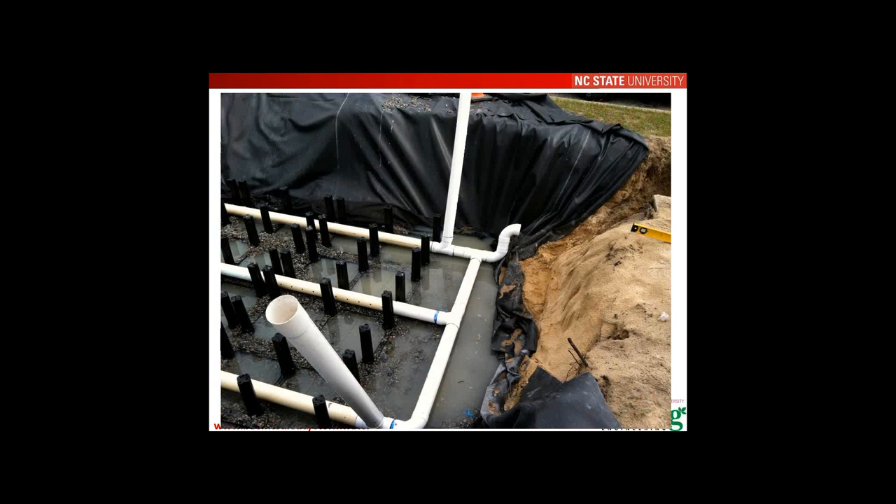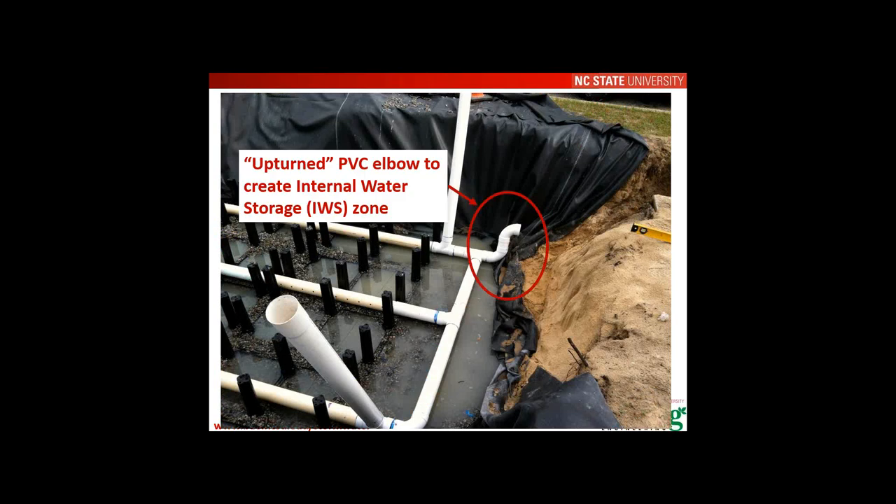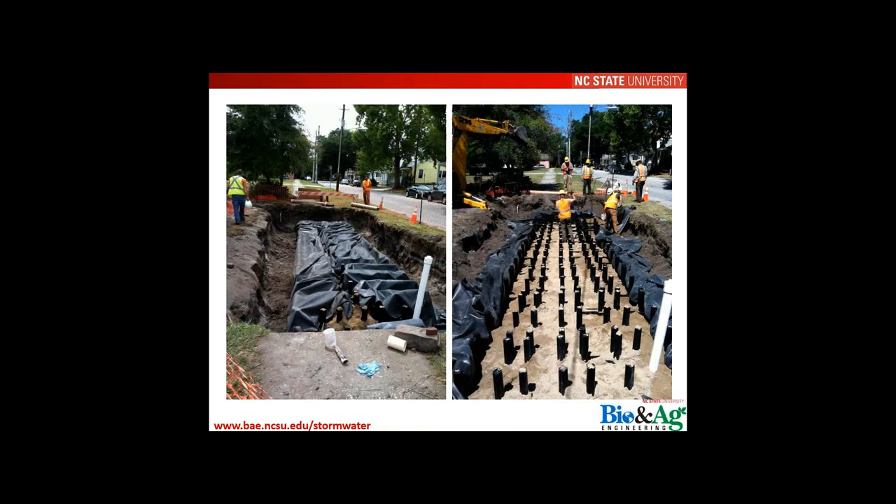This is a good point to note internal water storage, which creates a saturated layer within the soil profile. This is encouraged because it promotes denitrification — important in North Carolina, where nitrate is the leading pollutant of concern. The upturned elbow configuration helps retain nitrate. Internal water storage also increases infiltration to the underlying soil, providing multiple benefits for both runoff volume reduction and water quality, and the two are related.